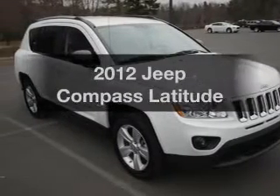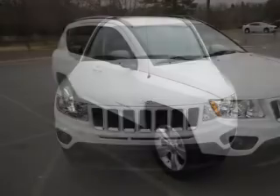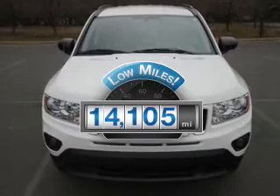Imagine yourself in this 2012 Jeep Compass. Everything you need under one roof with this great vehicle. Why worry about high mileage? Choosing a ride with lower mileage is the right choice for your busy life.